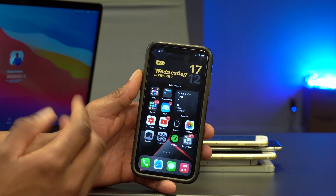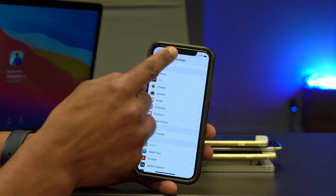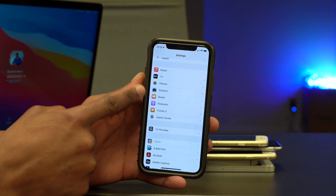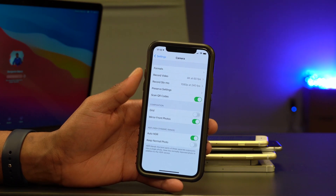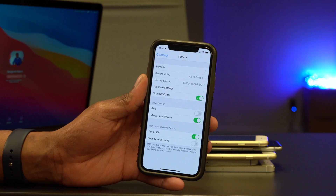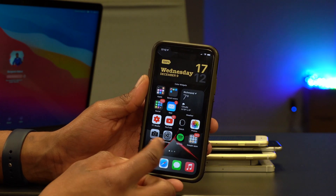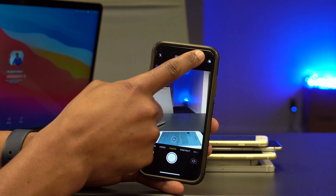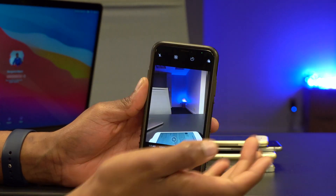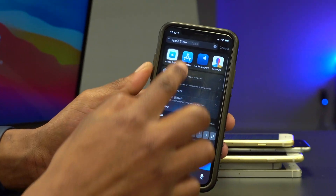Also related to photos: if you have an iPhone 12 Pro or 12 Pro Max, go into Settings and then the Camera section where you can enable ProRAW photos. When you're in the Camera app you'll see the ProRAW option and can tap it on or off. That's something good that came with this update.